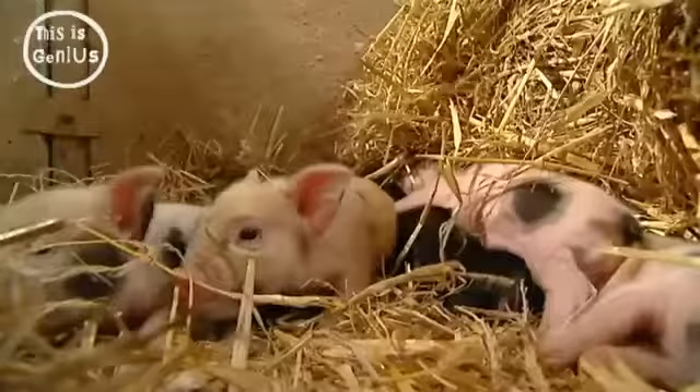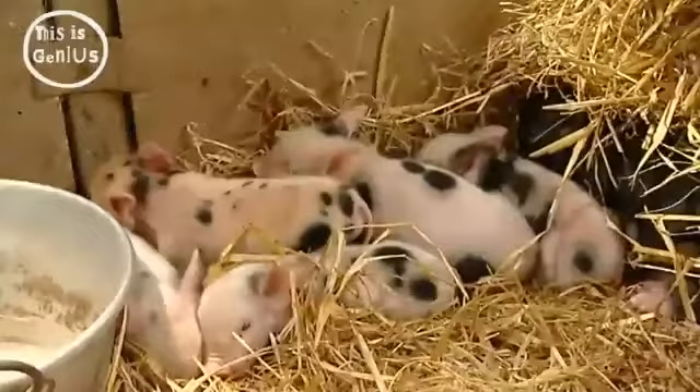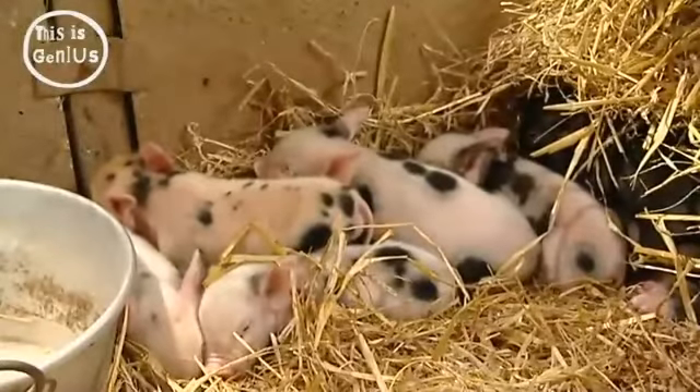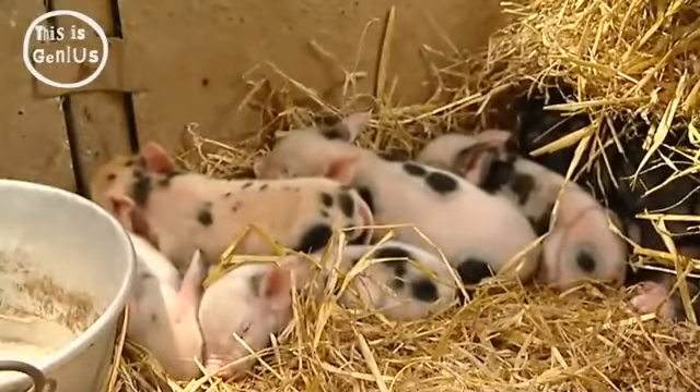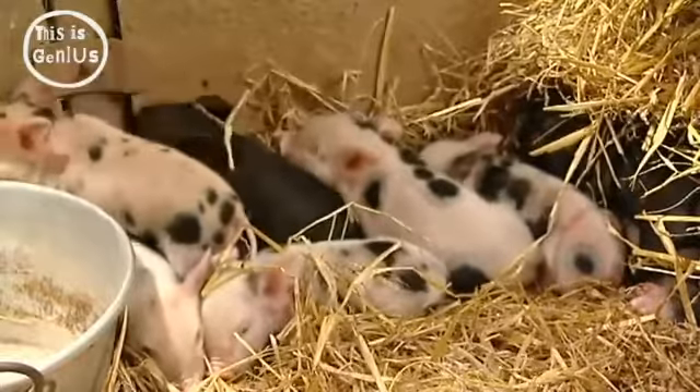Hello, today on Genius we're coming to you from very close to the ground. Micropig, micropig, does whatever a micropig does — and that is, well, not very much actually. They do enjoy sniffing cameras though.